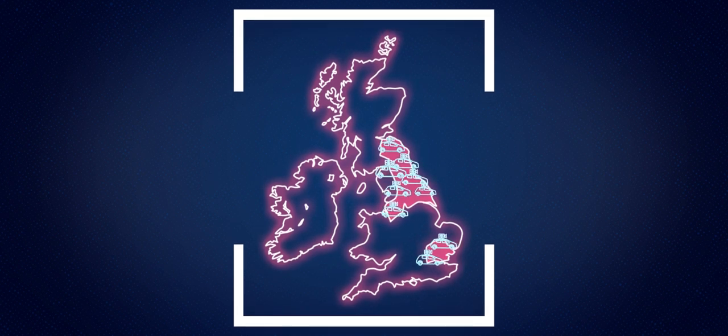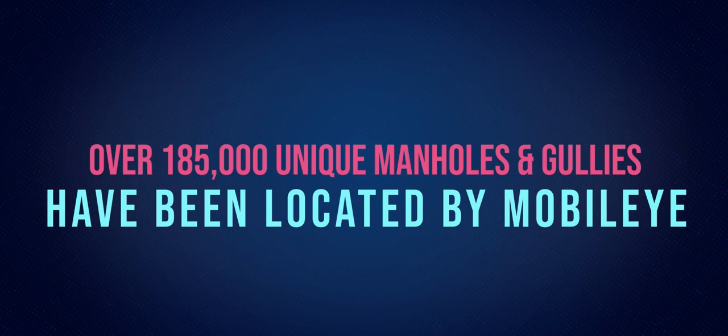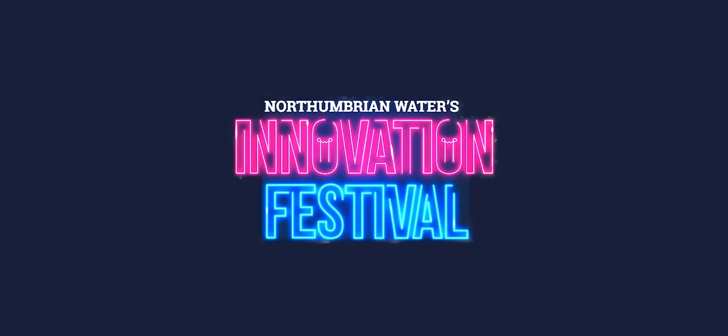NWG have fitted Mobile Eye to 24 fleet vehicles in Northumbrian and Essex areas and have partnered with Anglia Mortar and Newcastle City Council to cover more streets in their pilot areas. Over 185,000 unique manholes and gullies have been located by Mobile Eye vehicles in our Northern Trail region since we began.